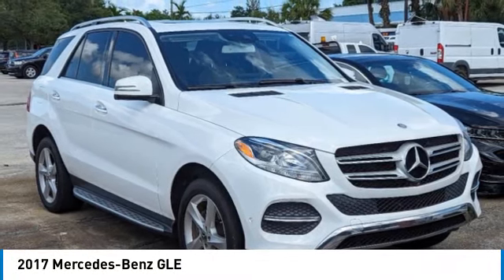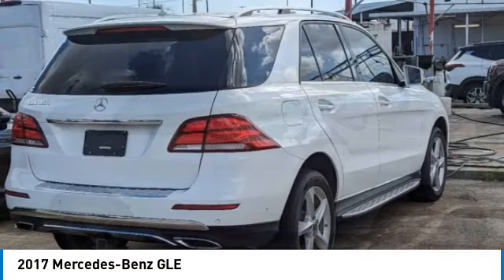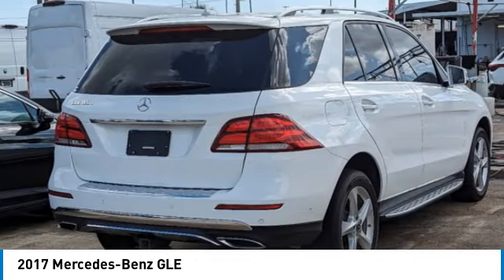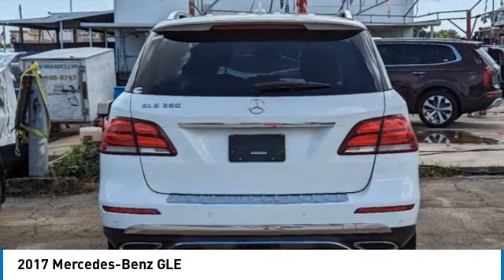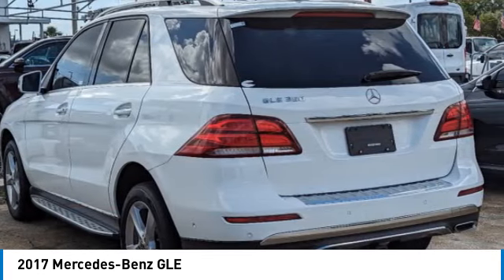Looking for the right vehicle? Check out the 2017 Mercedes-Benz GLE. The GLE comes with a full Mercedes luxury experience. It combines the sports sedan performance with SUV stability.